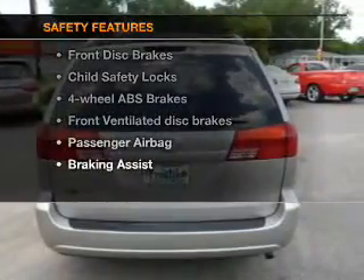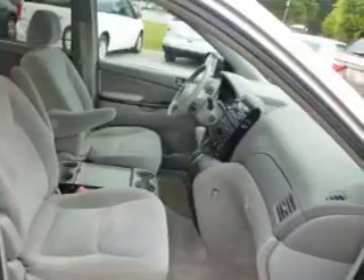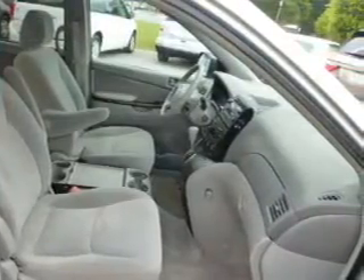If safety is a high priority, rest assured knowing that these top safety components are included: front ventilated disc brakes, passenger airbag, low tire pressure warning, and independent suspension. Let us put you in the driver's seat today. Call or click to contact us.